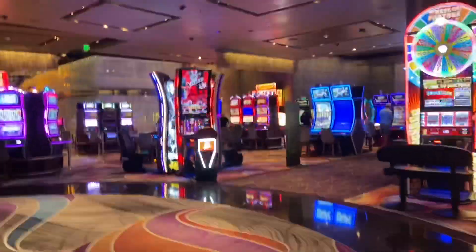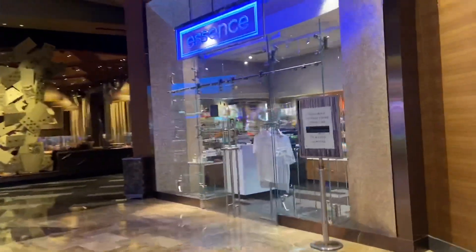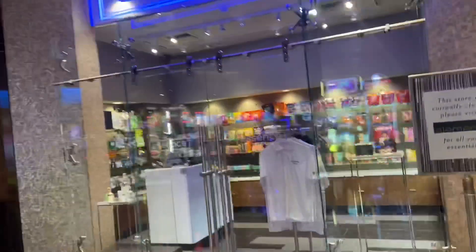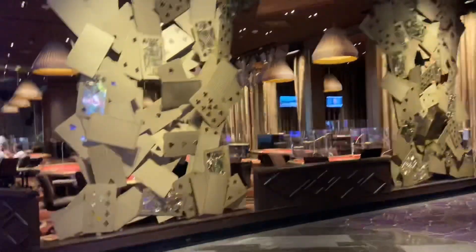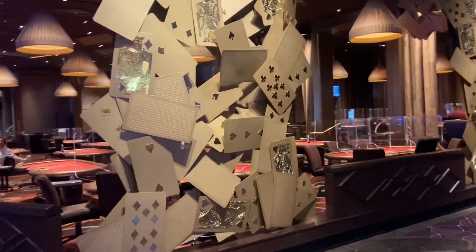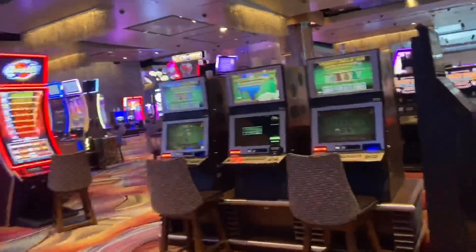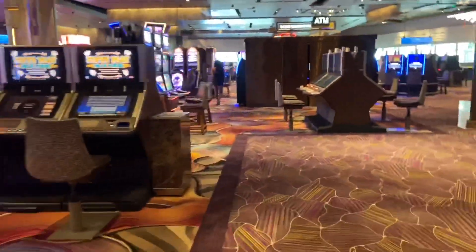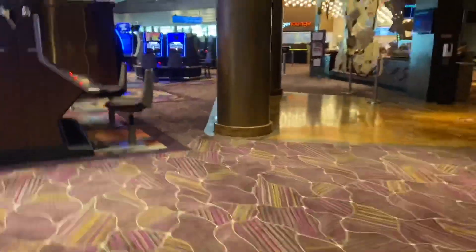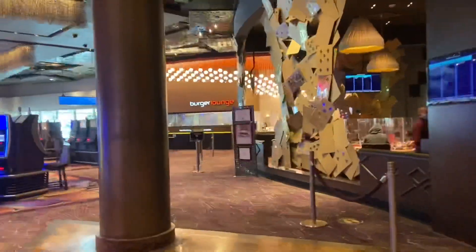Sports bar, and more gaming over there. There's a little sundry shop in case you need any snacks or a quick drink. And here is the poker room — I think it's really unique with the cards that make up the decoration on the walls. It's pretty neat. More gaming, of course, and the poker room.